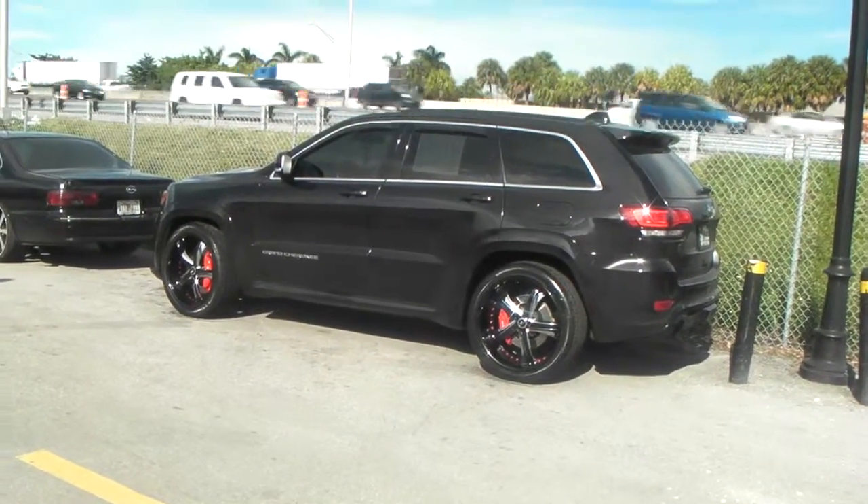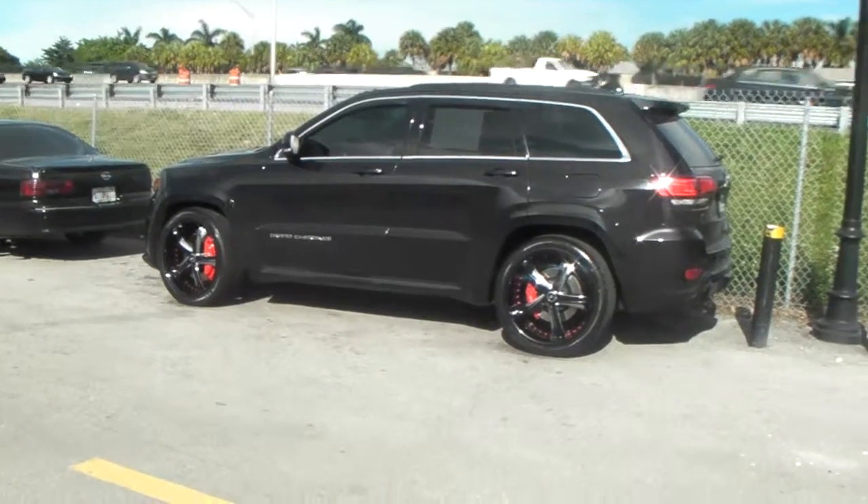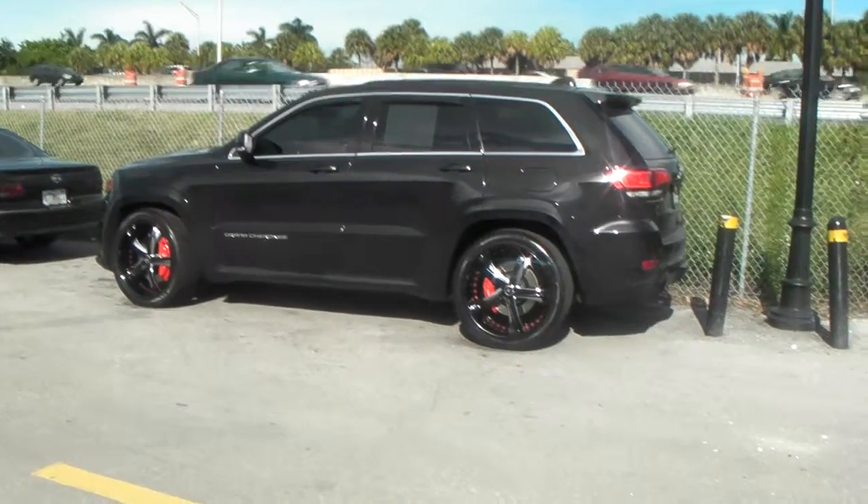It's your boy KB from Doves & Tires TV at DovesAndTires.com — tires, wheels, and more. Right now we are looking at a Jeep Cherokee SRT.